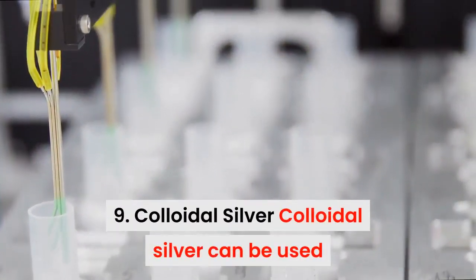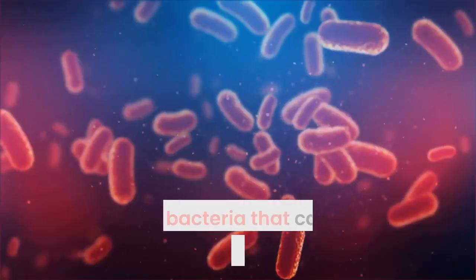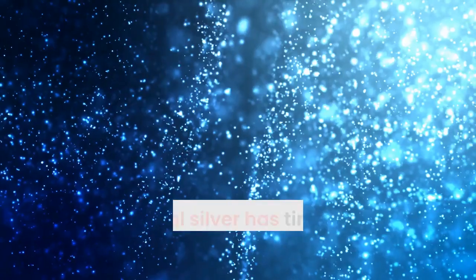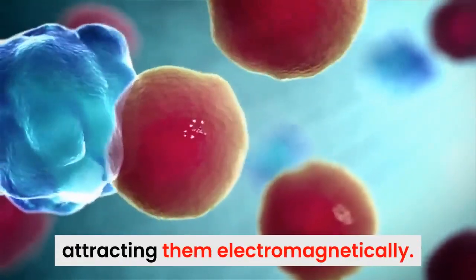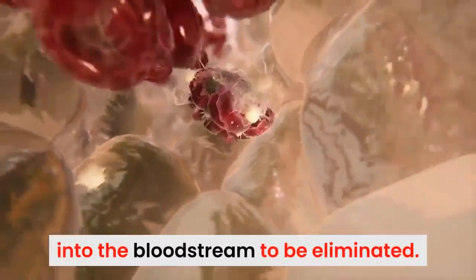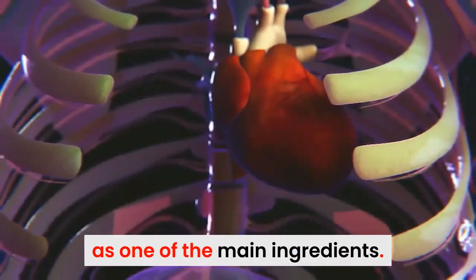9. Colloidal Silver. Colloidal silver can be used to promote action against highly infectious viruses and bacteria that cause eye infection, leading to pain and irritation. Colloidal silver has tiny silver particles suspended in water that help remove infected cells by attracting them electromagnetically. These infected cells are then sent into the bloodstream to be eliminated. This is one reason why commercial eye drops have colloidal silver as one of the main ingredients.